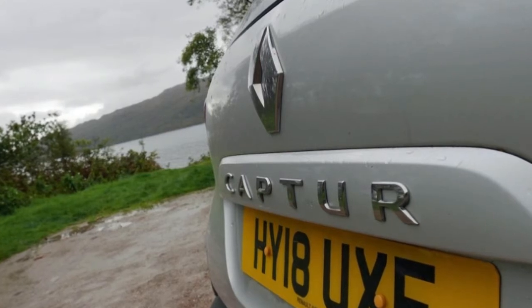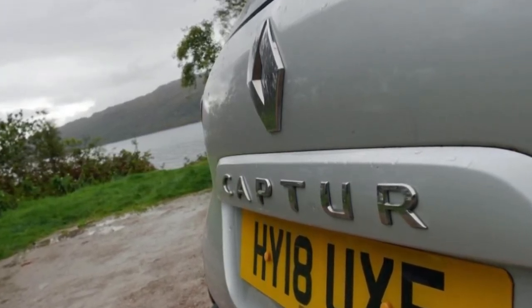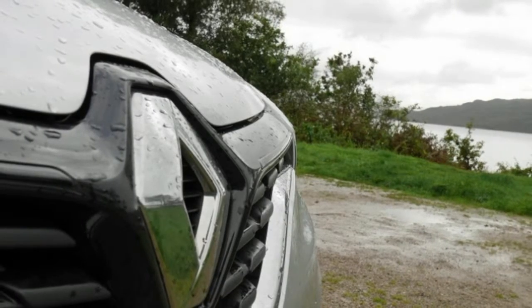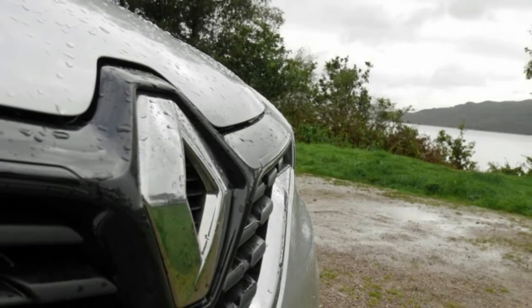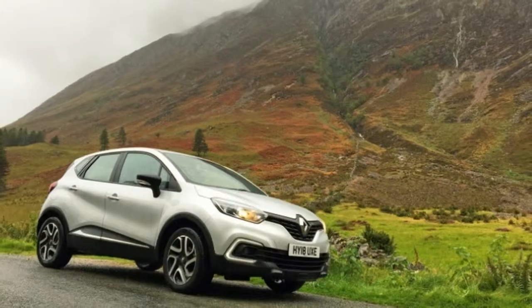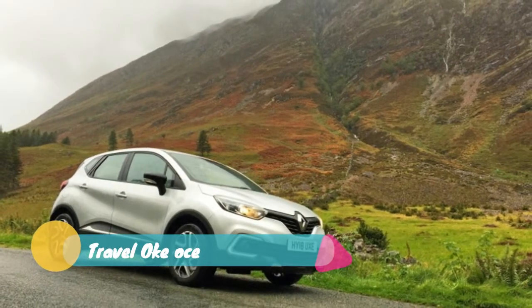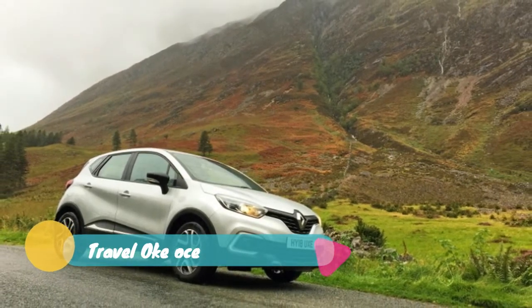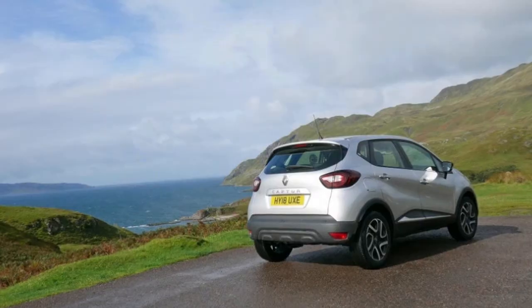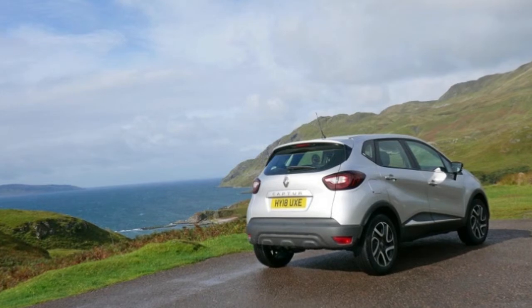Sure, merging onto the motorways outside Edinburgh required patience and a heavy foot, but around towns and when accelerating away from those B861 passing areas, it had the sort of low-end grunt that makes little turbo engines always seem quicker than they really are. Renault does offer a diesel three-cylinder, also with 90 horsepower but with a more robust 162 pound-feet of torque. One of those wasn't available at the Edinburgh Airport, though.